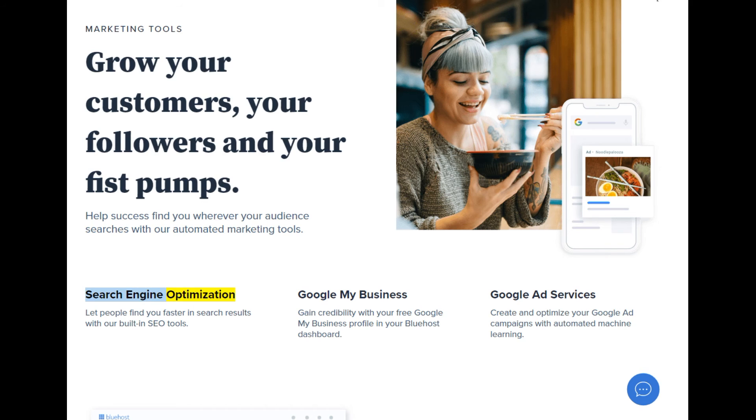Search engine optimization: let people find you faster in search results with our built-in SEO tools. Google My Business: gain credibility with your free Google My Business profile in your Bluehost dashboard. Google Ad services: create and optimize your Google Ad campaigns with automated machine learning.